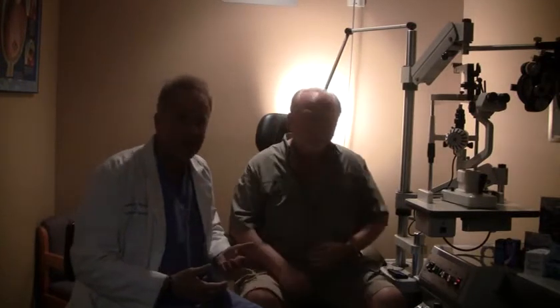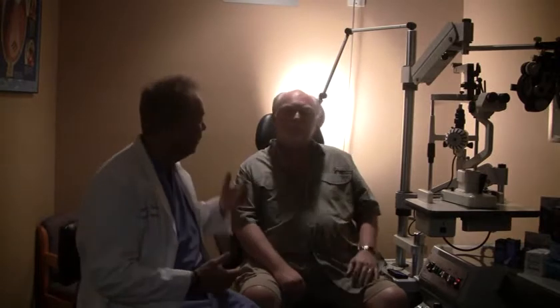Everybody gets it if we live long enough. Especially if you're on a computer a lot, it's going to develop a worse case of dry eye. As you get older, any type of medications, systemic disease, or collagen vascular diseases can predispose you to an exacerbated case of dry eye syndrome.